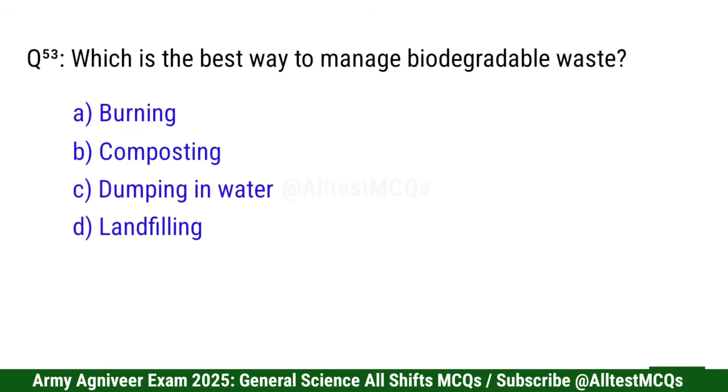Question 54: Which is the best way to manage biodegradable waste? Right option is B: Composting.